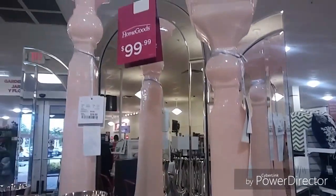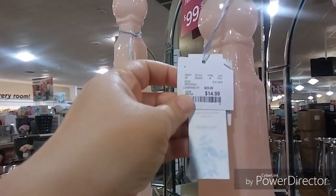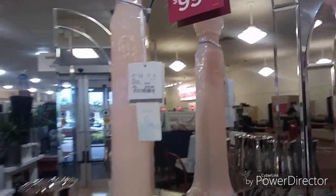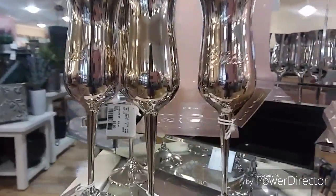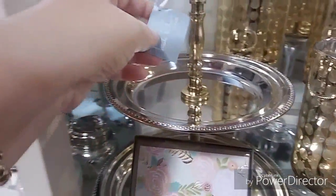My battery is running low so I'm hoping I can capture some stuff for you guys. I'm on my way in — these candelabras took my breath away, they're so beautiful, shiny, and the blush pink is gorgeous. The smaller one was $14.99 and the larger stand had a whole bunch of things for weddings and wedding themes.